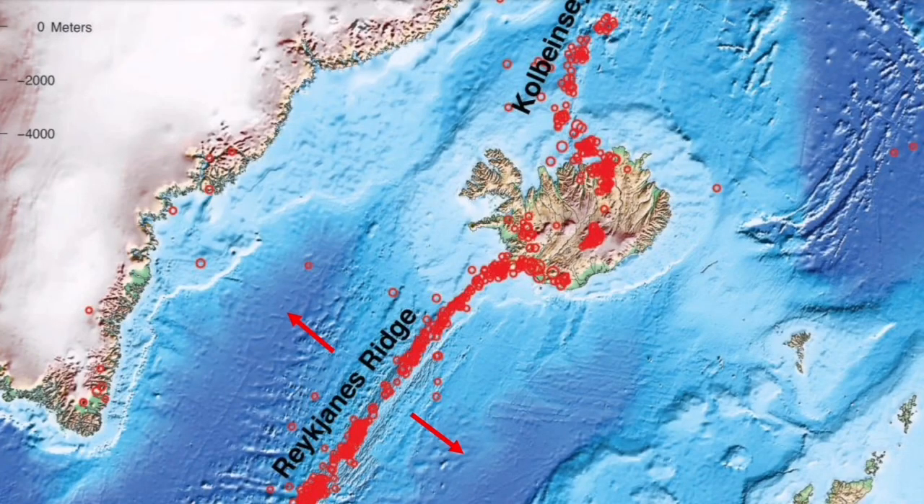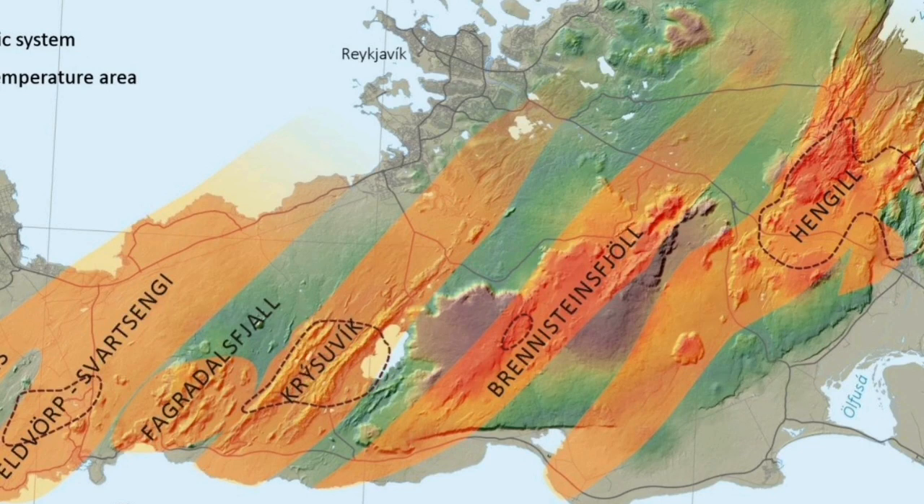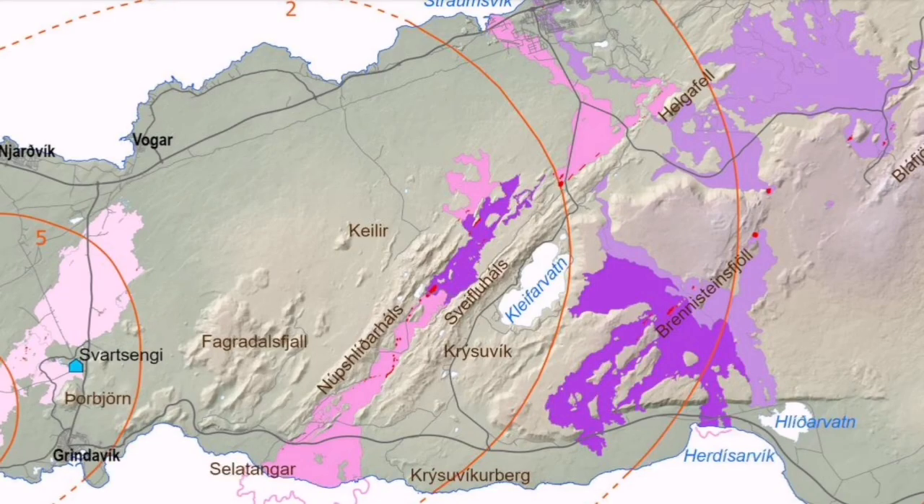The Schwarzsenge system, which has actually caused damage to the Reykjanes Peninsula and the town of Grindavik, is going to erupt probably this week. But the Kristovic system is gradually building up pressure. It has been last active in medieval times — the middle of the 12th century — when it created a lava field.